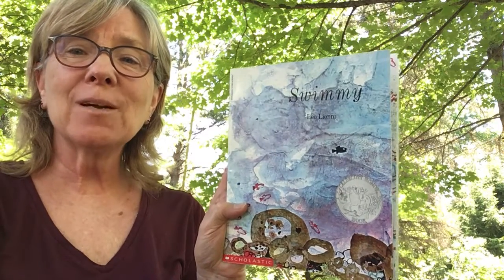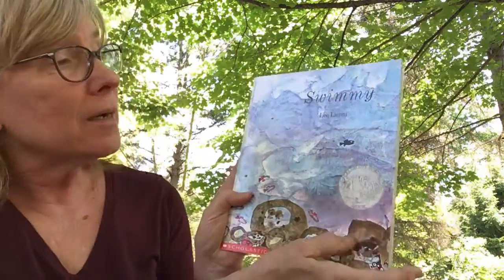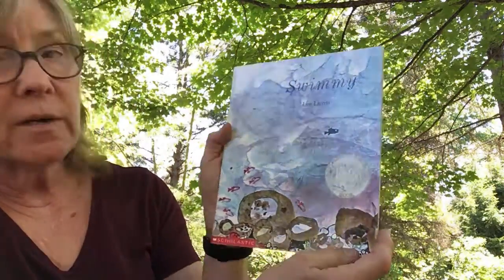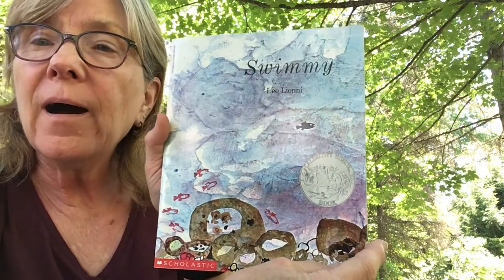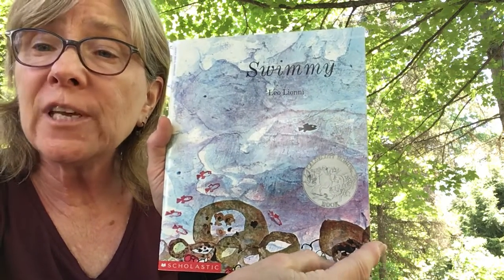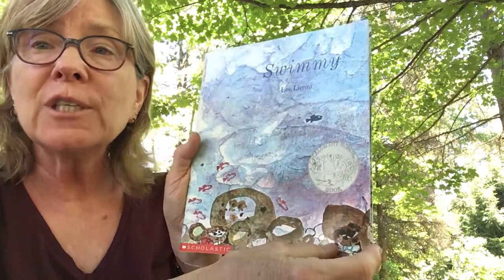Hi Eleanor. Grandma's got a wonderful story for you today. It's called Swimmy and it's by Leo Lionni. And do you know what this place is? That's the water. That's the ocean. We're going to find out what lives in the ocean.